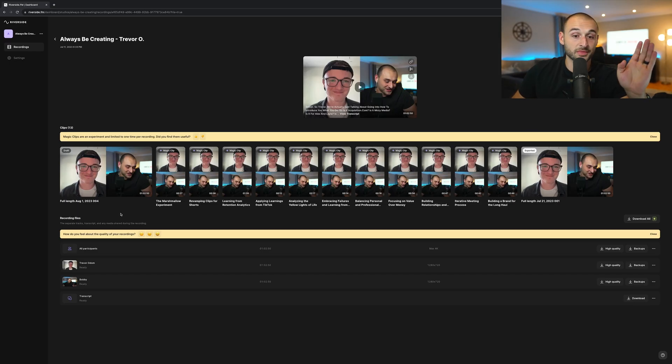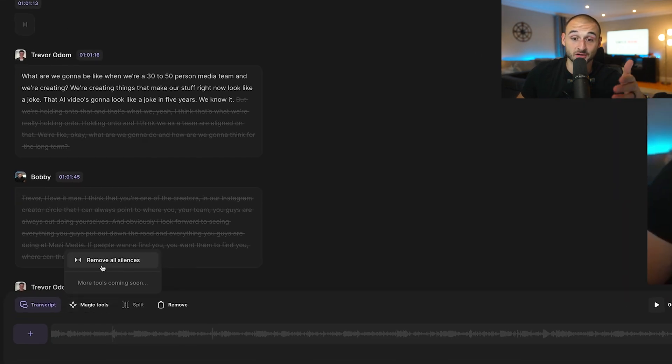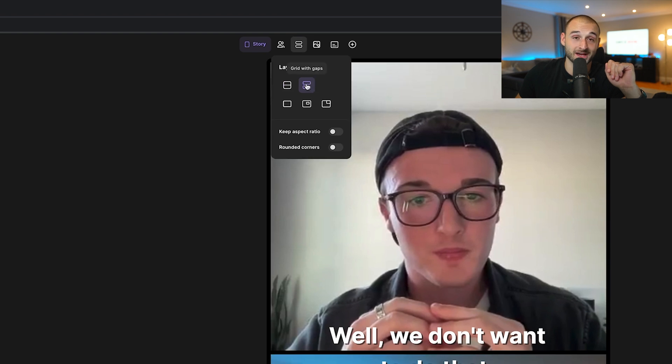But don't worry, because Magic Clips has you covered. Let me show you what I mean. Here we are on the Riverside back end with the most recent episode of my podcast, Always Be Creating. If I wanted to scan through this entire episode for the best possible clip hooks, that would take a ton of time. But with Magic Clips, Riverside will transcribe and pull hooks for you automatically. Not only that, with the Magic tools you can remove all the silences, add captions, and change the layout of the clip — so you can get publishing way, way faster.